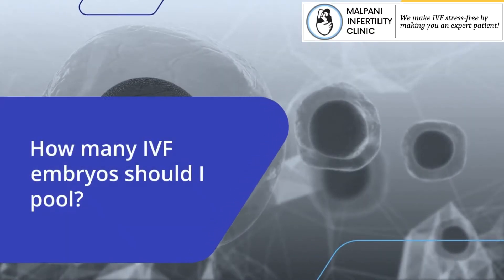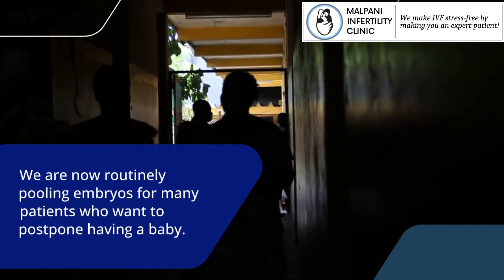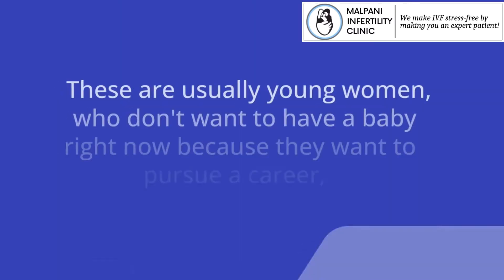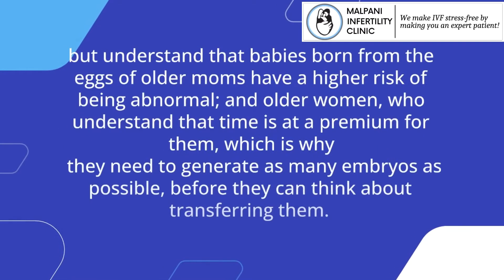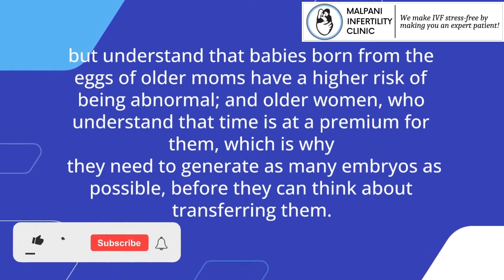How many IVF embryos should I pool? We are now routinely pooling embryos for many patients who want to postpone having a baby. These are usually young women who don't want to have a baby right now because they want to pursue a career, but understand that babies born from the eggs of older moms have a higher risk of being abnormal, and older women who understand that time is at a premium for them, which is why they need to generate as many embryos as possible.